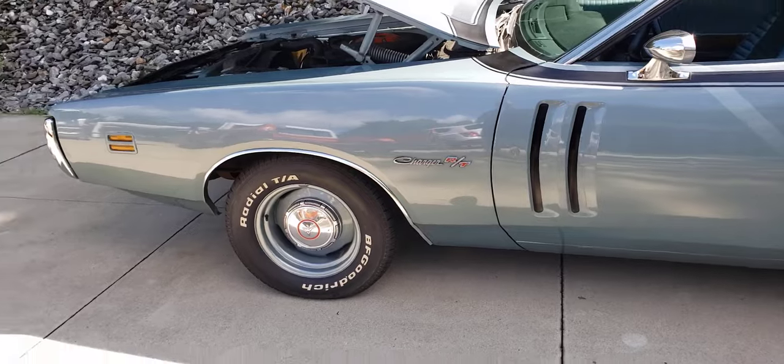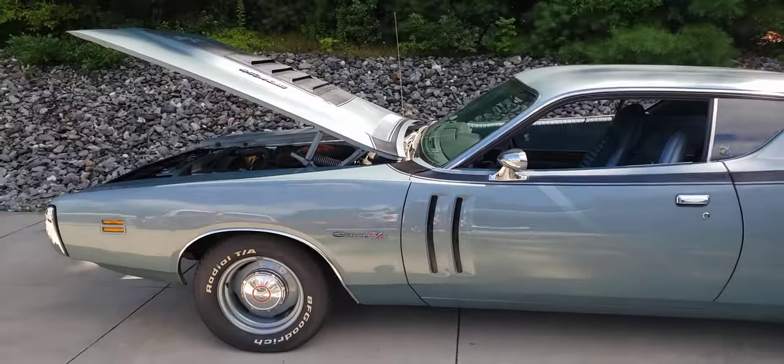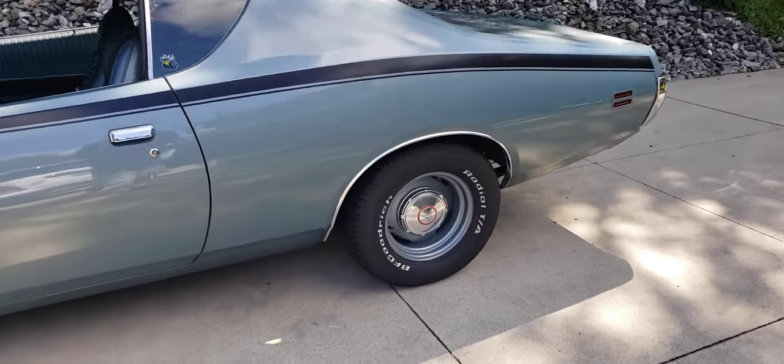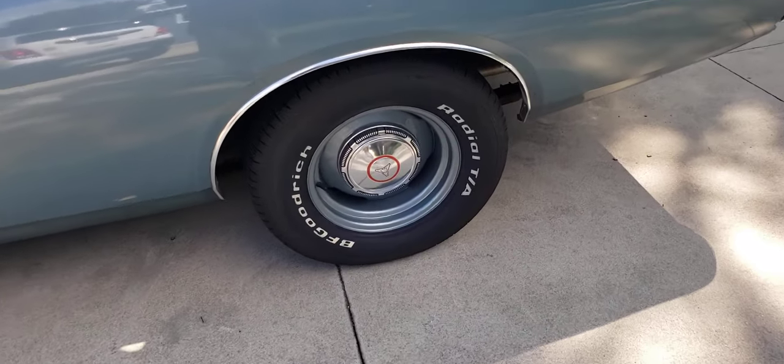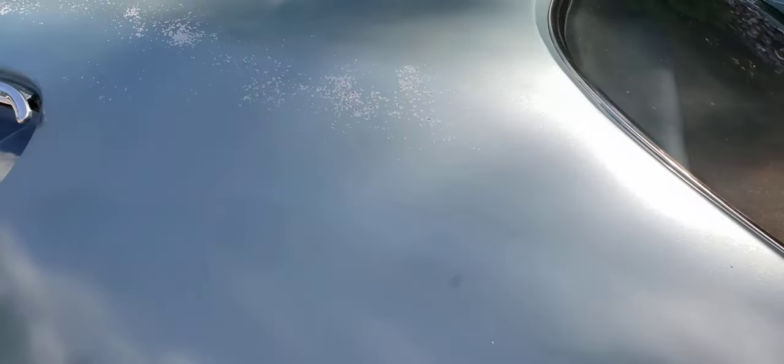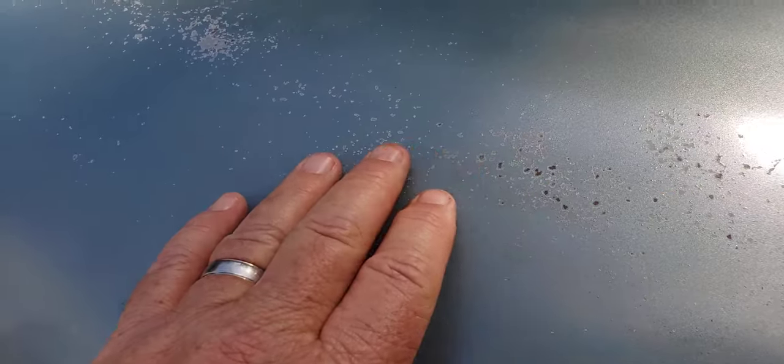1971 Dodge Charger RT, matching numbers, 440 4-barrel, original paint. Wider wheels but the original 14-inch steel wheels go with it. You can see some blemishes in the paint.